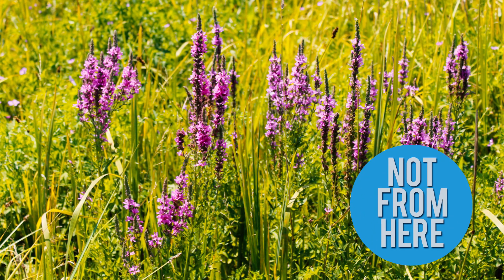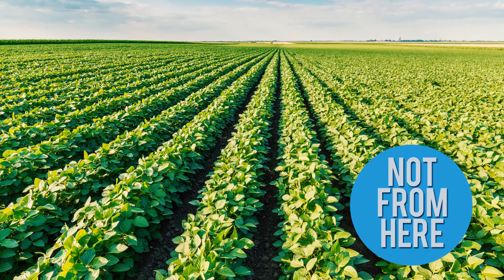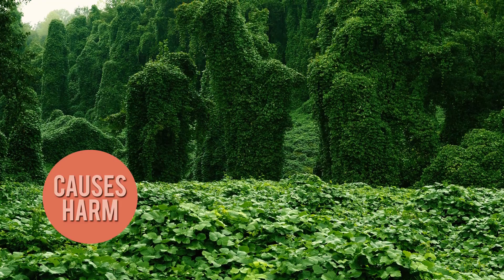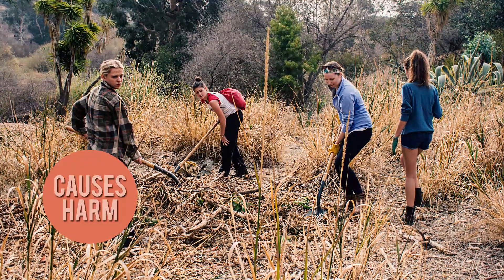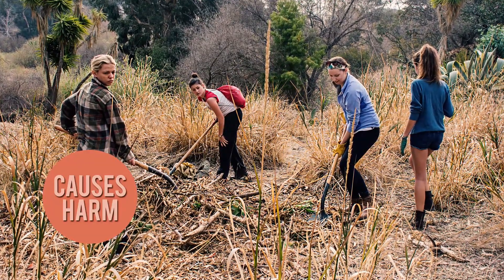An invasive plant has to have two important qualities. One is that it's not from here — not from Ohio or not from North America. But there are a lot of plants like that that we really value, like many of our crops, which are also not originally from Ohio. So to be considered invasive, it also has to be causing harm in some way — impacting human health, lowering the diversity of other plants, causing economic damage, or changing the way ecosystems work.